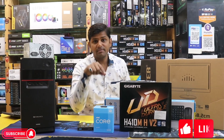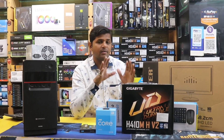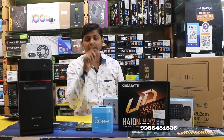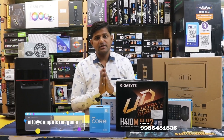Like and subscribe to our channel for the next offer and next video. 21,000 rupees PC, completely system ready. Computer Mega — number link, mail ID, contact number available. Same type system, same price. Thank you.